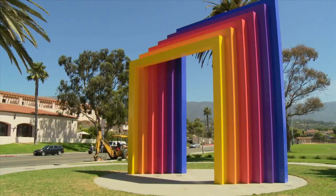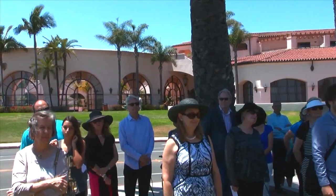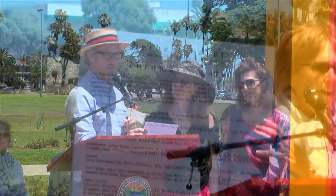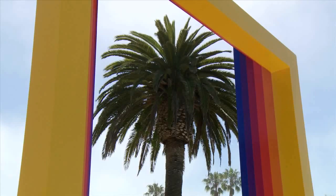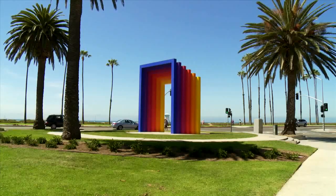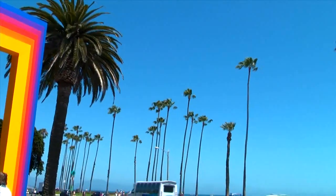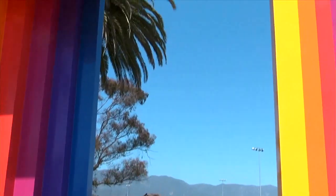After all of the effort from the restoration team and the community, the finished product looks fantastic, and Paul Mills's children believed their father would be very pleased. It's moments like today that meant so much — moments when the boldness, vibrancy, bravery, and intelligence of contemporary art bring very different people together. The Gate says that art is for everyone; it marks a space dedicated to the idea that art can bring life and possibility to hearts and minds, and reflects the unity and strength of the Santa Barbara community.